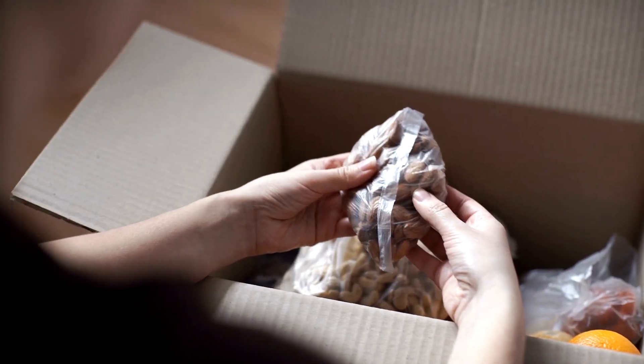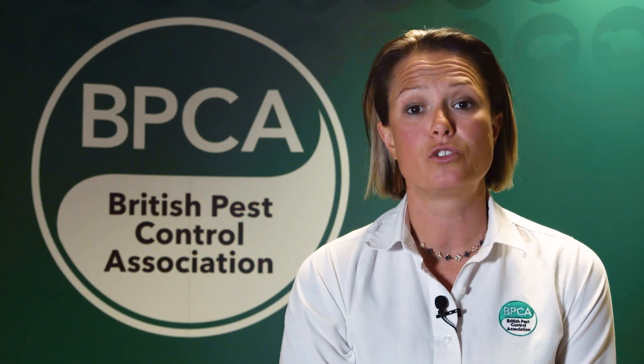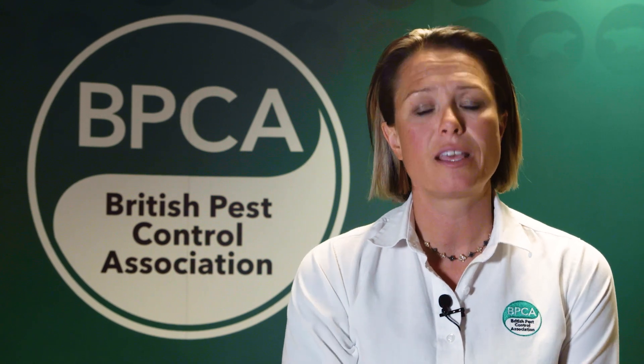The best way to deal with a stored product insect infestation is prevention. However, it is very difficult to fully prevent an infestation because when we buy food products from shops it's not always possible to check for insects. What I recommend is that when you get home you open those products and give them a quick check for any larvae or beetles. If you don't find anything, store it in a sealed plastic container. If you do find insects, take it back to the store, let the manager know so they can address it, and they'll replace the product for you.